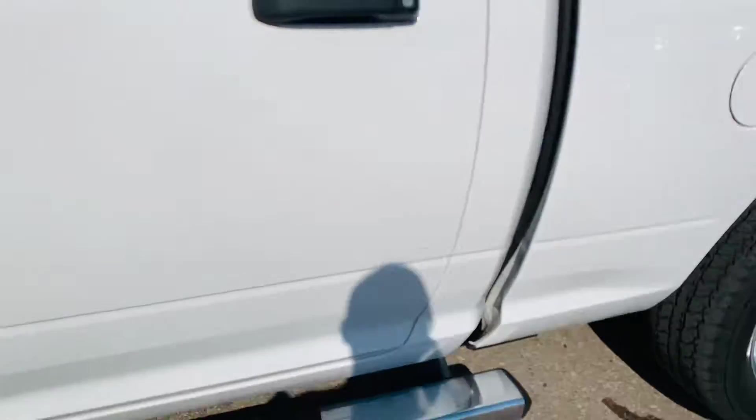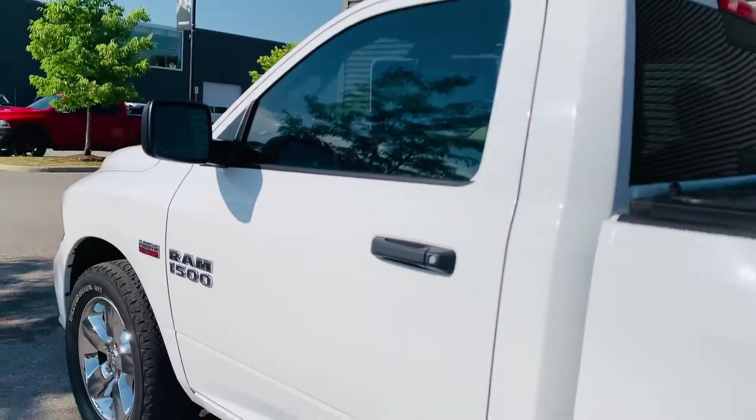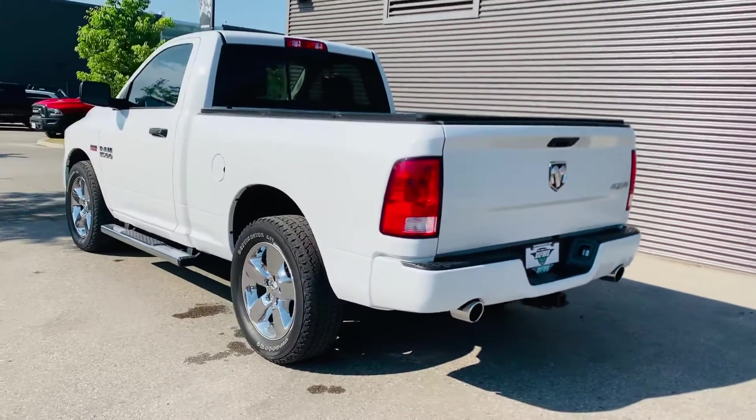You got the running boards already on it, a hard trifold tonneau cover, the award-winning 8.4 Uconnect system, and the windows are already tinted. You got the tow package as well as the dual exhaust.